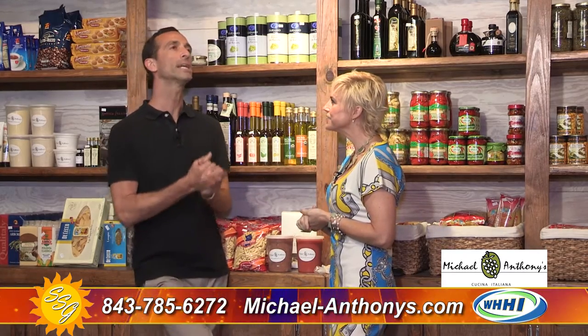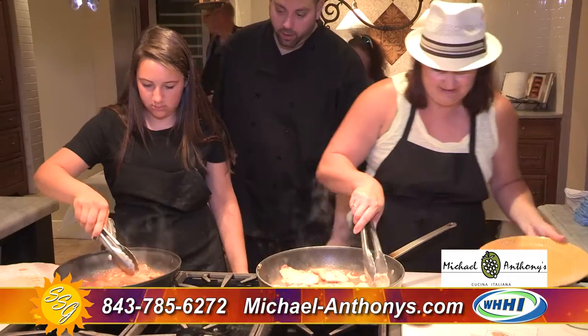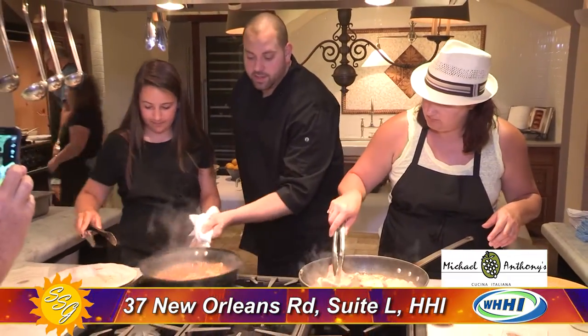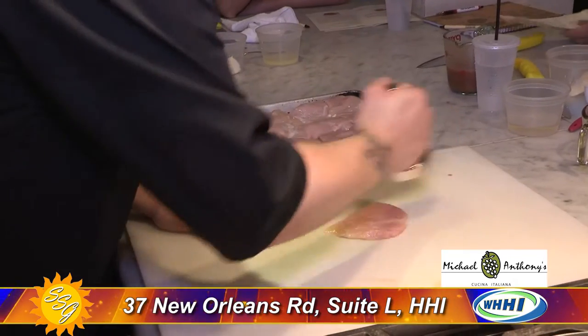Tell us a little bit about the market, how it came to be. The market came to be right after we opened up our cooking school, which was about 2006. From the very beginning the cooking school was a success and people were looking for the products so they could take those recipes home and begin practicing. So we figured why not offer the products ourselves — sort of a no-brainer.